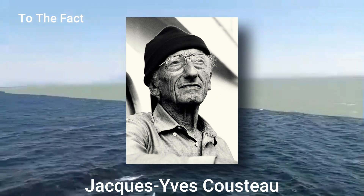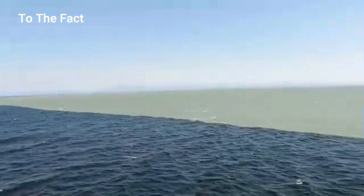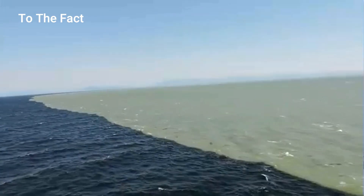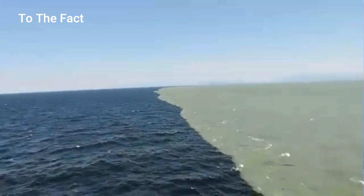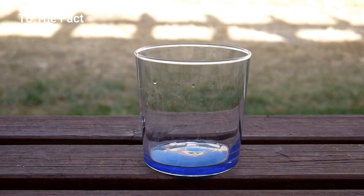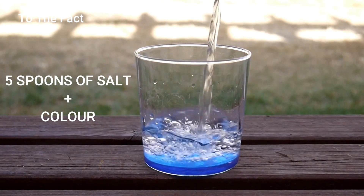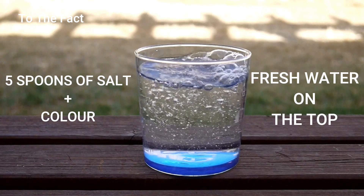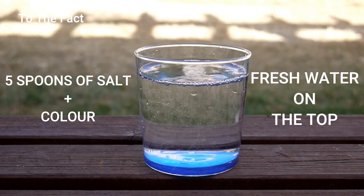The famous explorer Jacques Cousteau discovered this when he deep-dived into the Strait of Gibraltar. The layers of water with different salinity looked like they were separated by a transparent film. A halocline appears when the water in one sea is five times saltier than the other. You can even create a halocline at home — just take a glass of water, add five spoons of salt along with some coloring, and then add fresh water on top. You'll clearly see that both waters don't mix with each other.